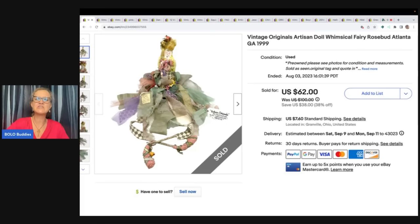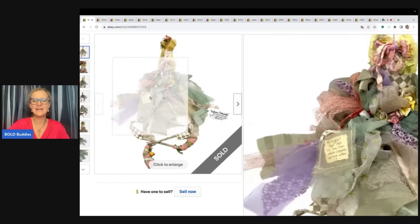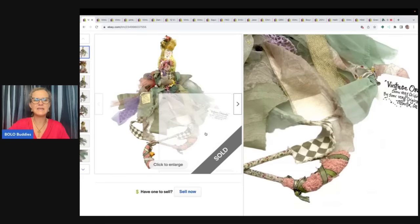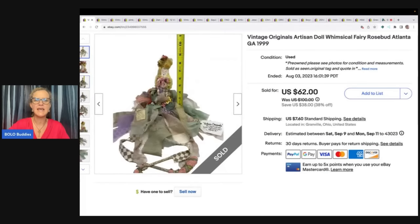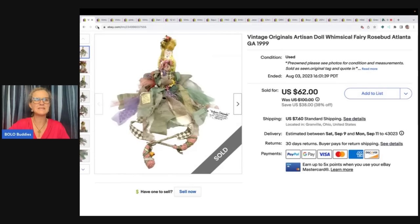So this is a vintage originals artisan doll, whimsical fairy rosebud, Atlanta, Georgia, 1999 doll. Look at her — she's got her little tag here and her little tag here. This probably came from a little shop or something like that. It was in excellent condition and probably had maybe $2 in it from the Goodwill bins by weight.